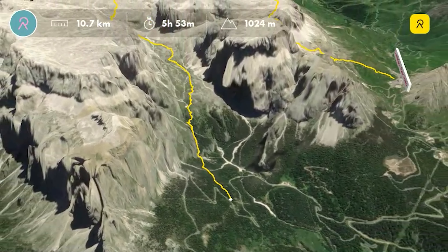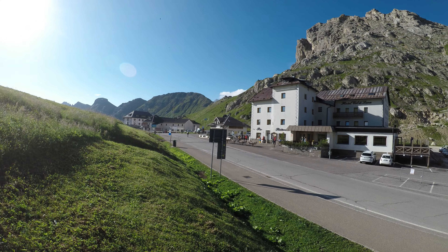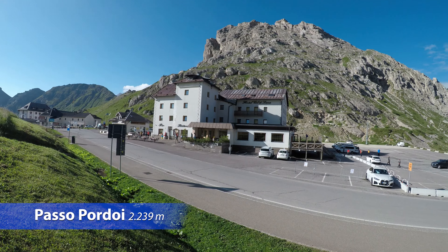Hello everyone, welcome back to the channel. Oggi ci troviamo nel cuore delle Dolomiti, nel gruppo del Sella, ai 2239 metri del passo Pordoi.